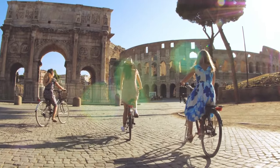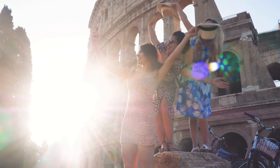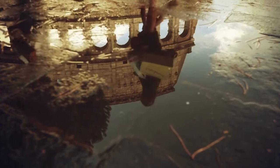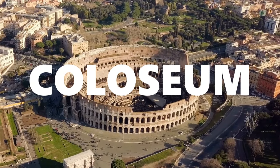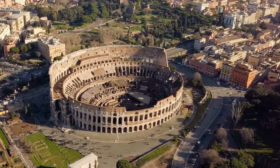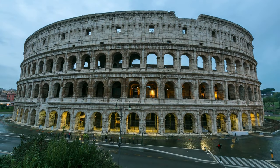Hey there, fellow history buffs and curious travelers. Welcome back to our channel. Today we've got something epic in store for you. We're taking a deep dive into one of the most iconic and awe-inspiring ancient wonders of the world, the Colosseum in the heart of Rome. Get ready to step back in time as we explore the incredible history, jaw-dropping design, and captivating stories. Without further ado, let's get started.